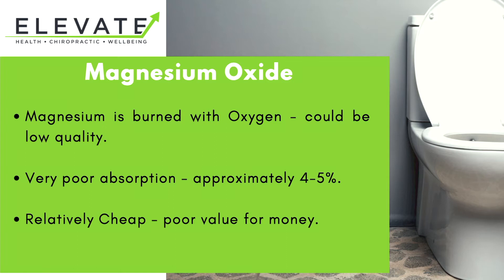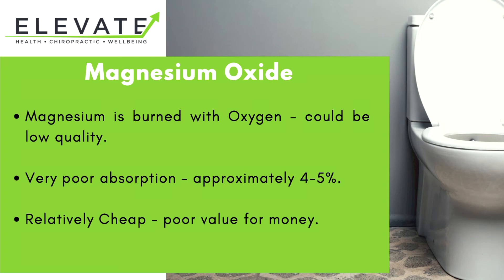Next we have magnesium oxide. This is where magnesium is burned with oxygen, and we don't actually know how good the quality of the magnesium is to start with — it could be of quite a low quality. The really disappointing thing is that only four to five percent of magnesium oxide that you take actually makes it into your system. So you might as well flush 95 to 96 percent of it straight down the toilet. It is relatively cheap, but you'd kind of expect that, because you're only getting four to five percent of it to be effective.